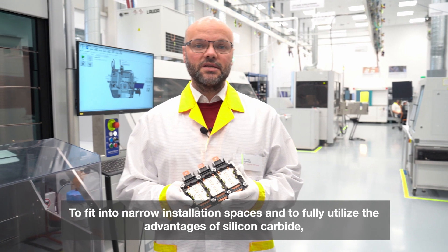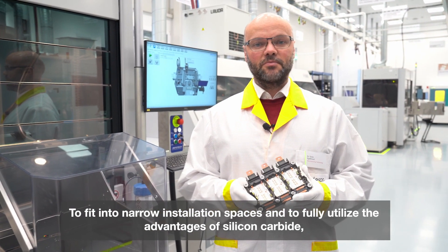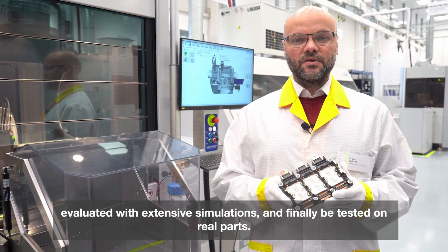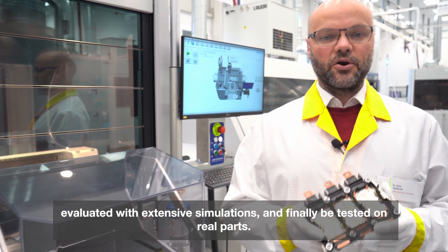To fit into narrow installation spaces and to fully utilize the advantages of silicon carbide, new low inductive design elements had to be developed, evaluated with extensive simulations, and finally tested on real parts.